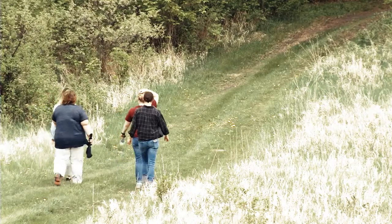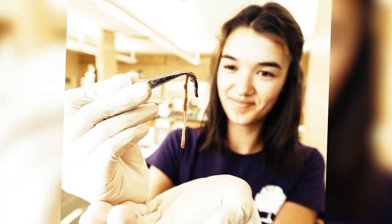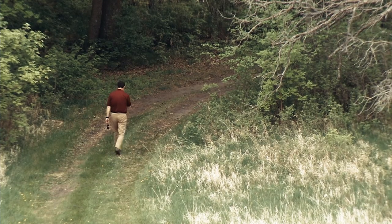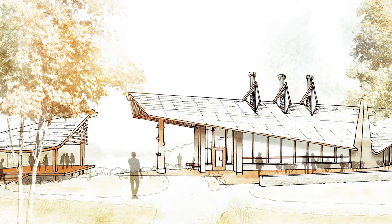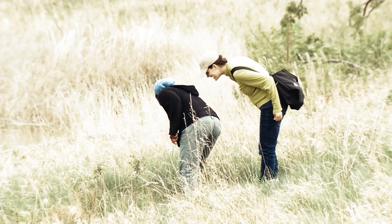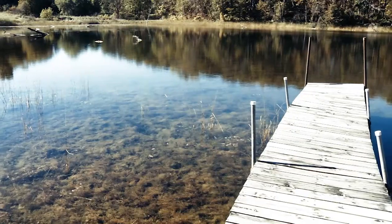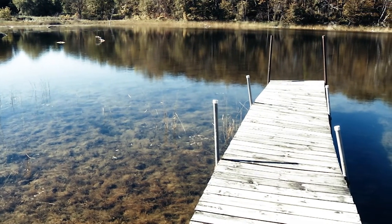We've had students every summer working on projects there, from earthworms to prairie grass collection to documenting trees and water. We have lots of plans for this future facility and hope to put some infrastructure there for students and staff to collect samples and do instruction. Students who've worked on projects here have found it truly set the direction for their careers.